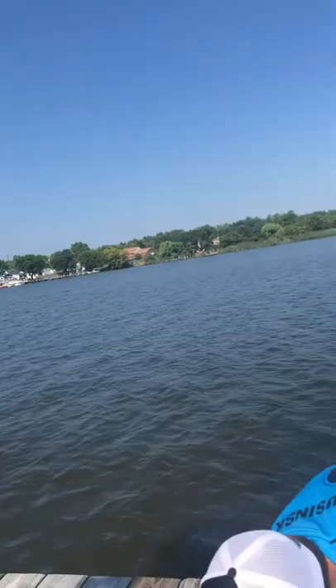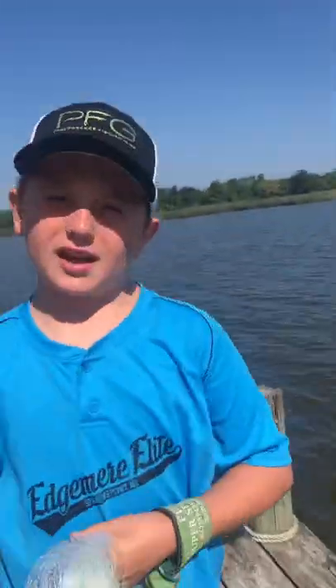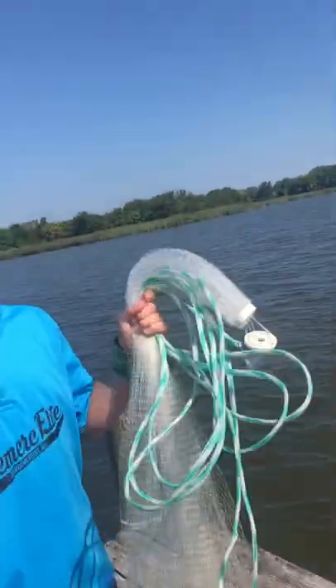Right now I'm going to throw this cast net — about a four-foot cast net. We'll try to get anything. And by the way, comment down below — what is your biggest fish?